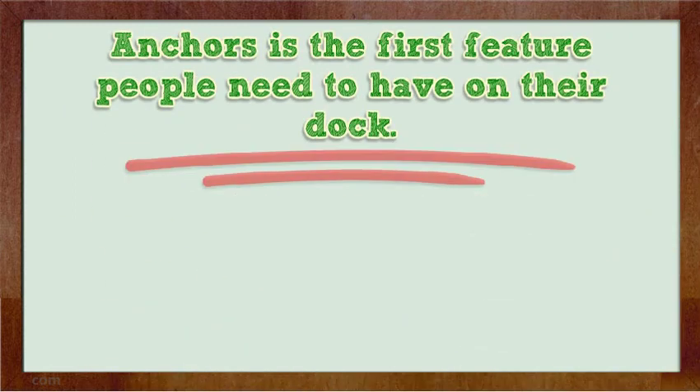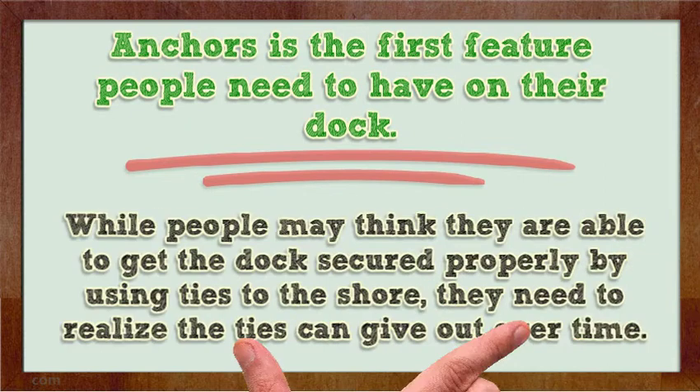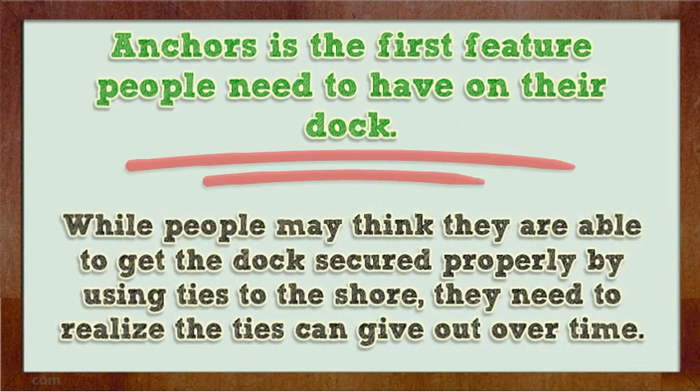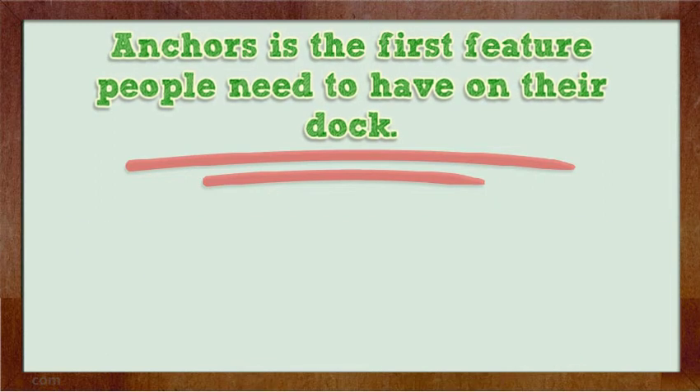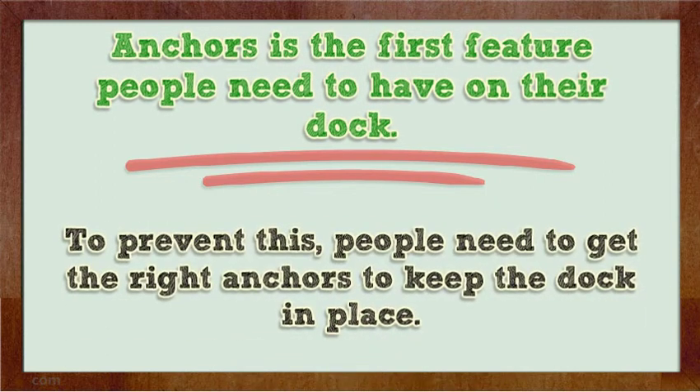Anchors is the first feature people need to have on their dock. While people may think they are able to get the dock secured properly by using ties to the shore, they need to realize the ties can give out over time. When the ties do give out, people tend to lose their docks because they will simply float away. To prevent this, people need to get the right anchors to keep the dock in place.